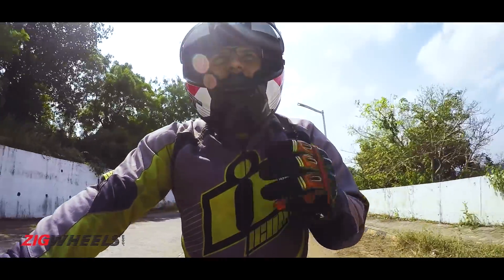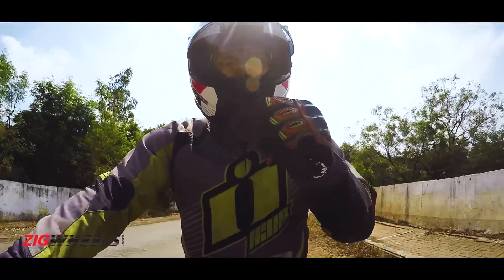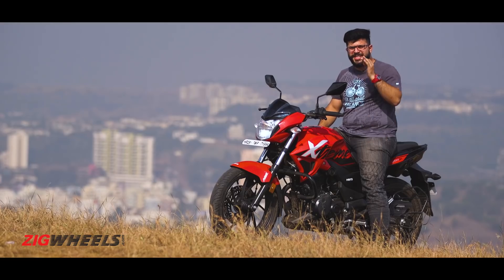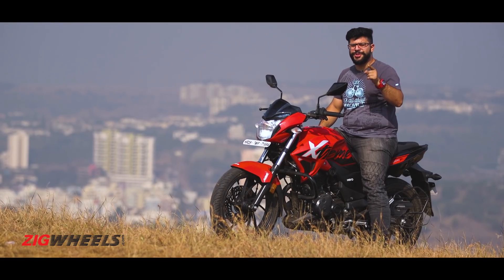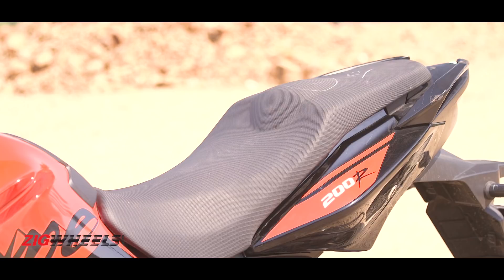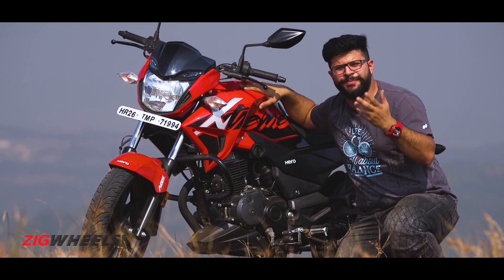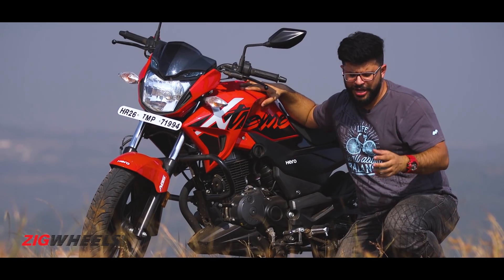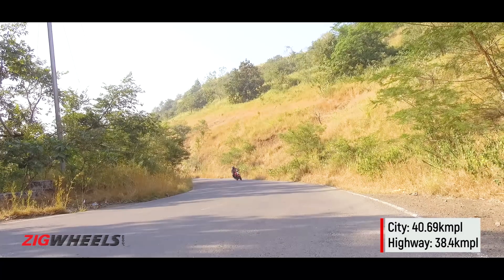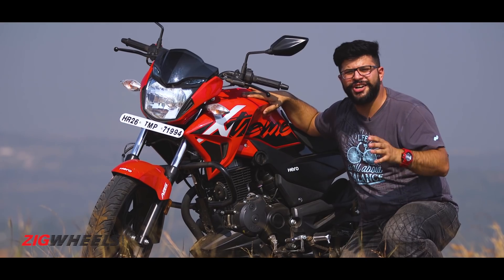Just how peppy is it? In in-gear acceleration, it outperforms most 160cc bikes. Since we're sticking to practicality, here are a few numbers. The most important one — fuel efficiency — is where things start to get difficult for the Xtreme 200R. It's got a bigger engine than a 160 that makes more power and more torque, and that's where it takes a beating on fuel efficiency. What is most surprising is that it returns poor fuel efficiency figures in comparison to its more powerful and quicker 200cc rivals. That is down to the shorter gear ratios on the Xtreme 200R, and it hurts it on the highway.